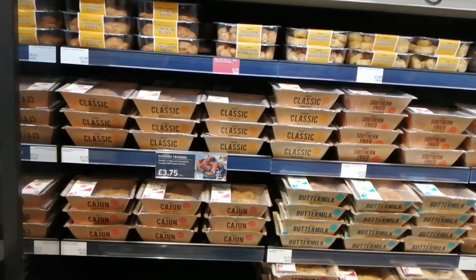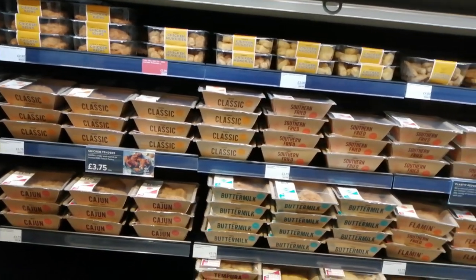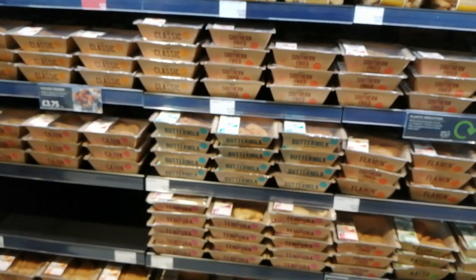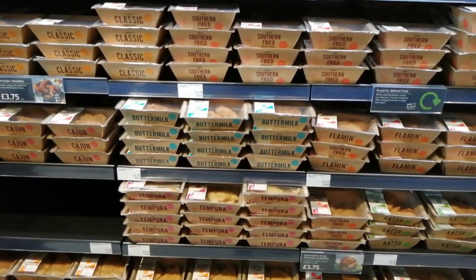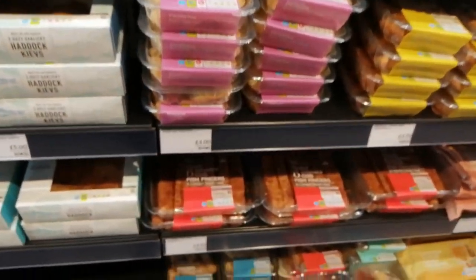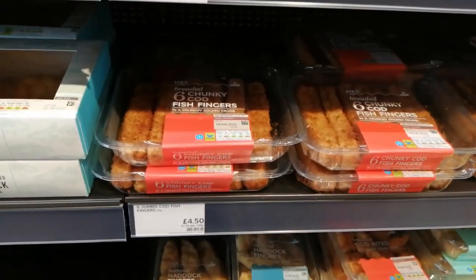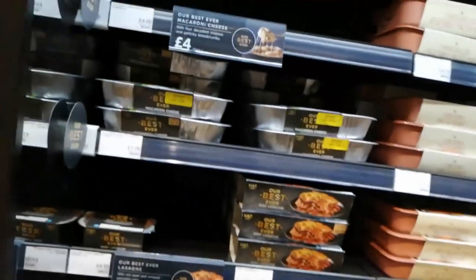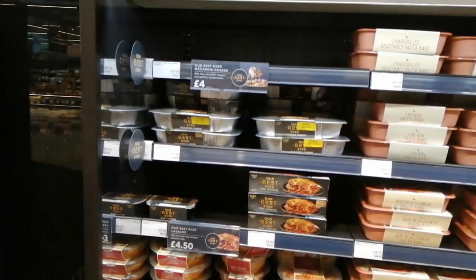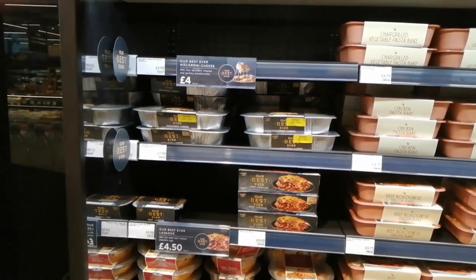It just never stops. Chicken section - chicken tenders, some fried chicken tenders. They're called chicken tenders these days; I think that's like an American term. Fish. Chunky cod fish fingers - some of my favourite things. God blimey it's huge. Their best ever range - for example a lasagne will knock you out for £8.